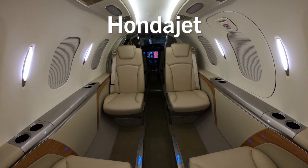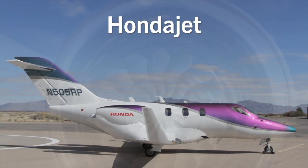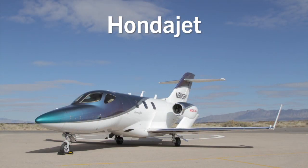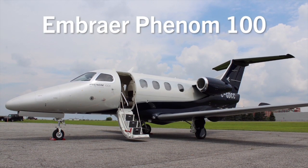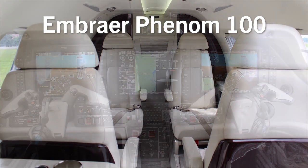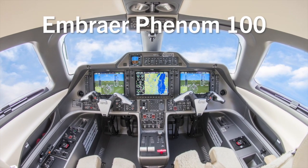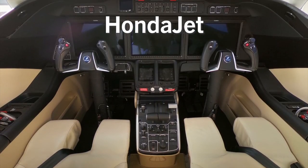Both aircraft have a compelling background. Honda is certainly a household name and has a reported $1.5 billion investment in their creation of the HondaJet, with its unique design featuring engines mounted on top of the wings making it distinctive anywhere. The Phenom was born into a legacy of reliability with roots in Embraer's regional jets. Those used to Garmin avionics will find both cockpits familiar, as the Phenom 100 uses Embraer's Prodigy Touch flight deck based on the Garmin 3000, and the HondaJet uses the original Garmin 3000.